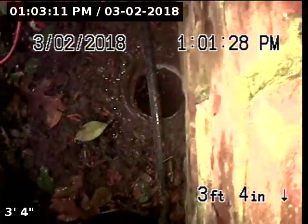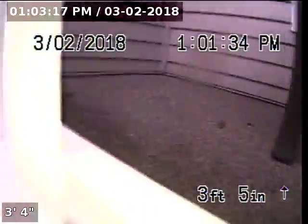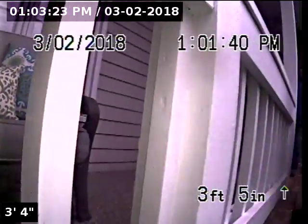We're at 1813 Parliament Circle doing a real estate inspection. We're going to be going through the mainline cleanout. The mainline cleanout is right in front of the front porch, to the left of the front door.